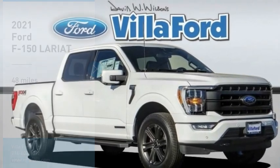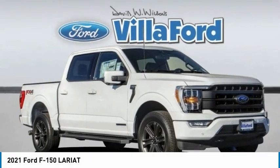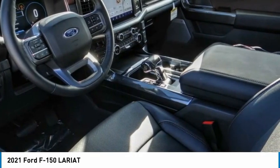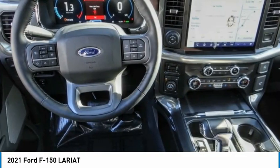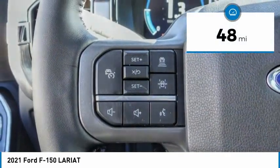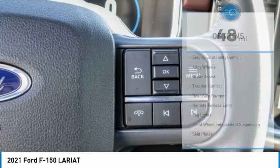Stop by and take a look at the 2021 F-150. A Ford F-150 knows how to handle any situation — it's built to follow orders, no whining. This vehicle has less than 100 miles. Here are some of this vehicle's great options.